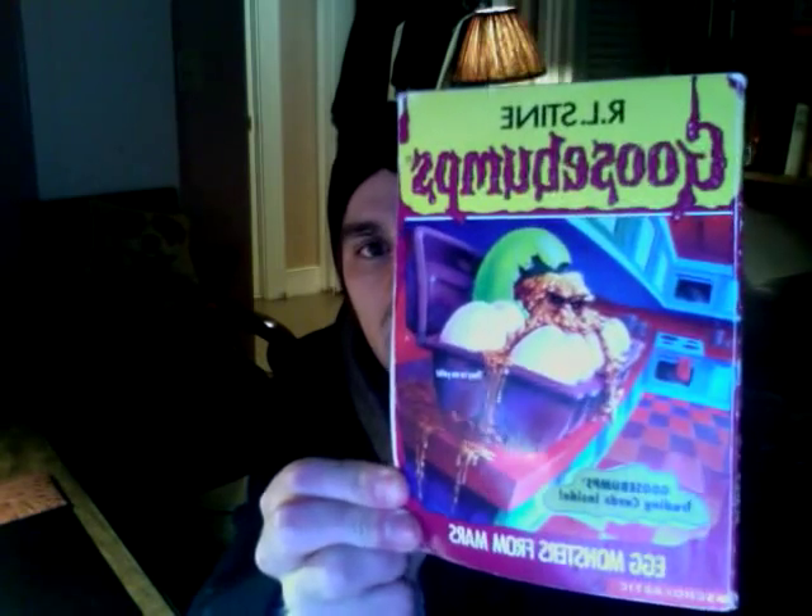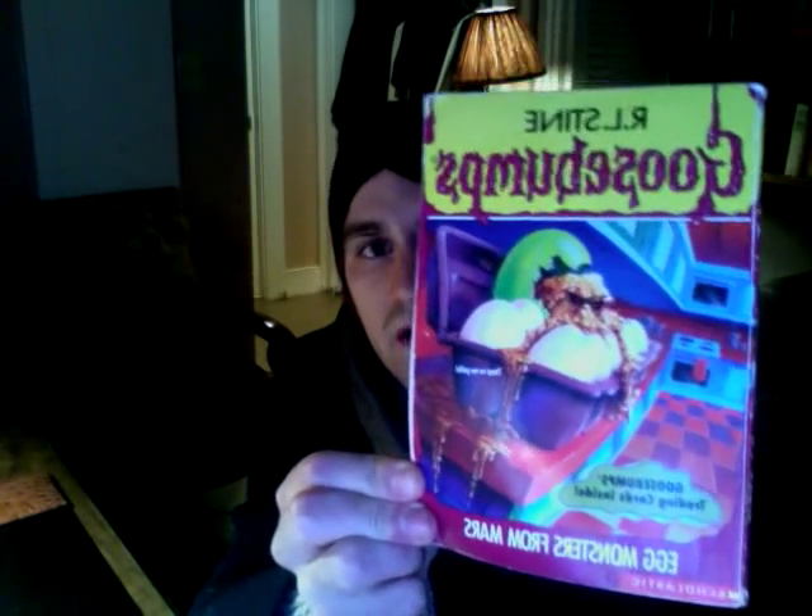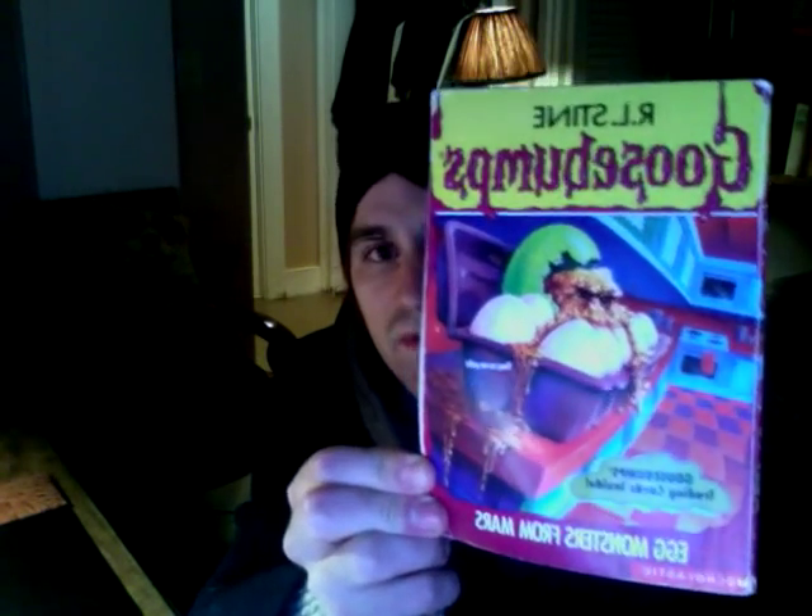Egg Monsters from Mars. Here is the book. This one is called Egg Monsters from Mars, and it's written by R.L. Stine from 1995, and I will read the back for you.